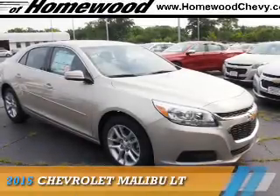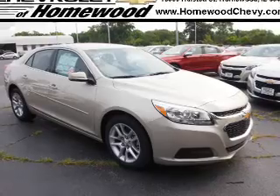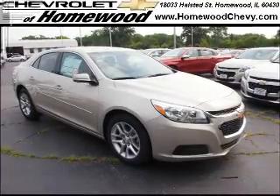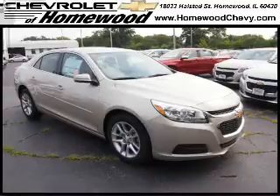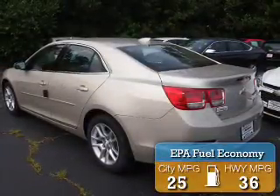Presenting the 2015 Chevrolet Malibu. It's powered by front-wheel drive, a 2.5-liter four-cylinder engine, and an automatic transmission. Great fuel efficiency saves you money by requiring fewer trips to the gas station.